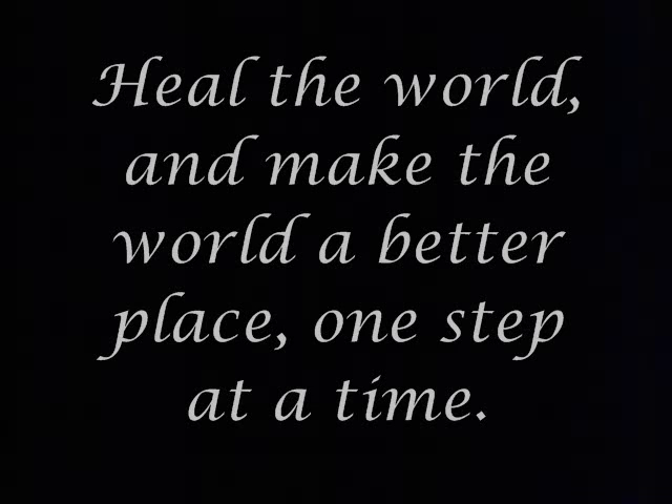Heal the world and make the world a better place, one step at a time. Heal the world and make the world a better place for you, and for me, and the entire human race. Heal the world and make the world a better place for you and for me.